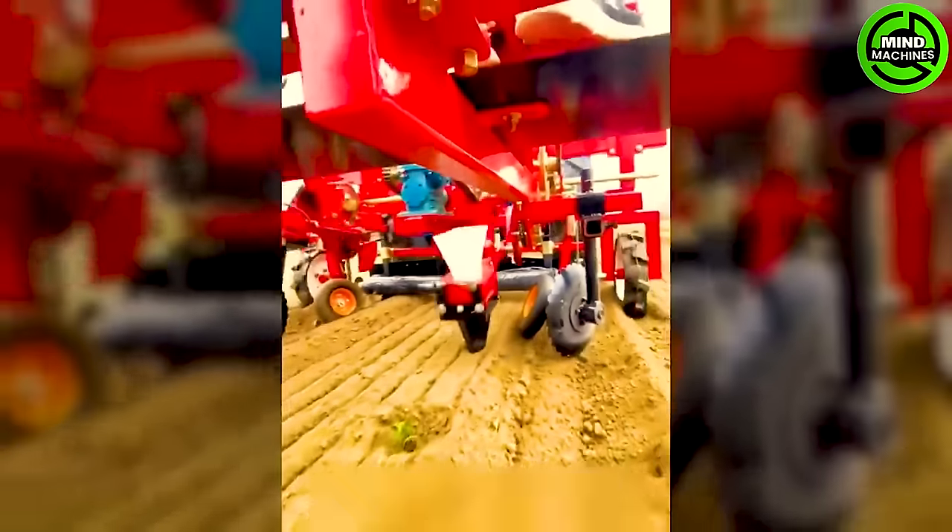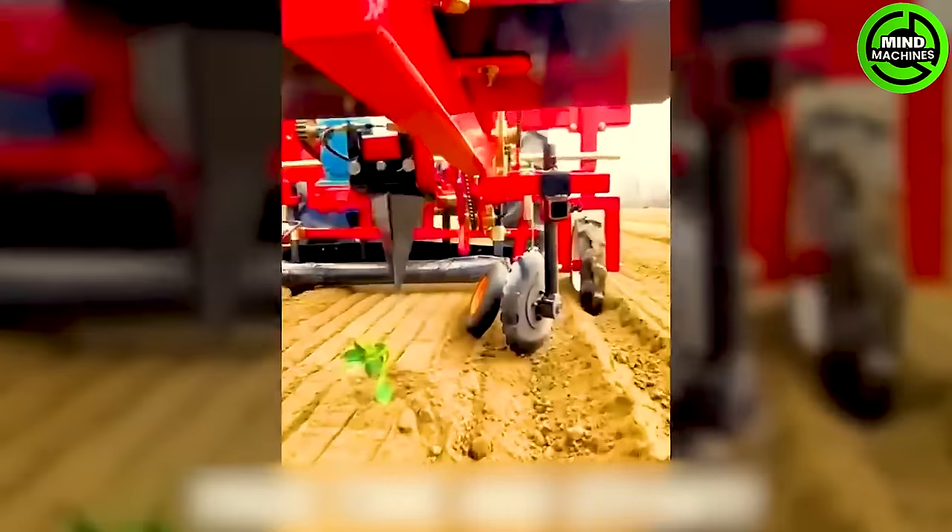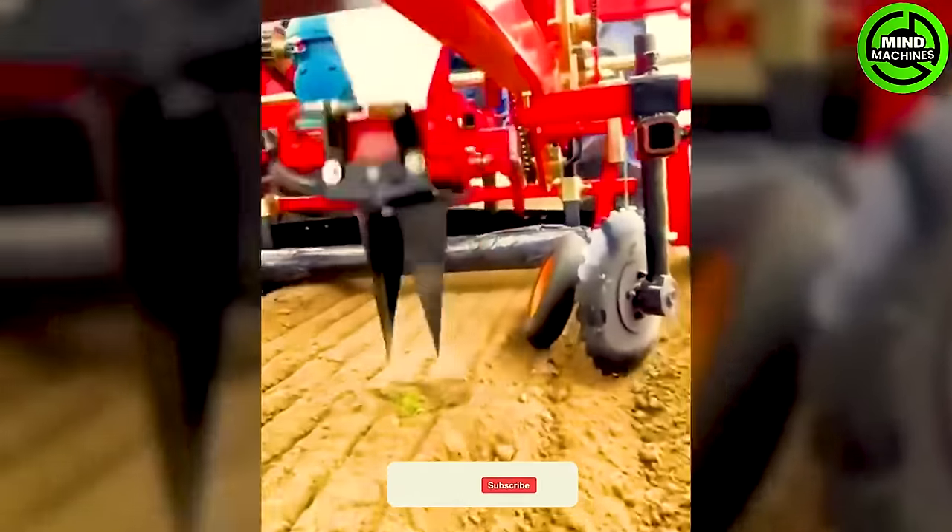This machine will plant all of the seedlings for you, saving you a significant amount of time and effort.